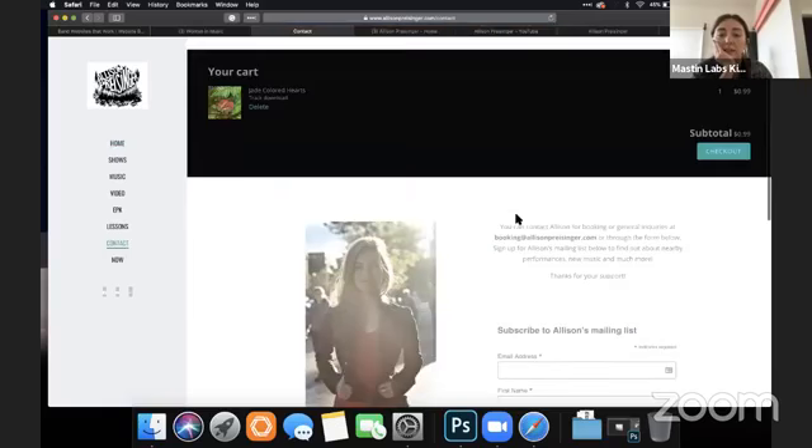Then there's the contact page. I usually recommend people don't put their email right on their website because you get a lot more spam that way. I would use a contact form so your email address is hidden.